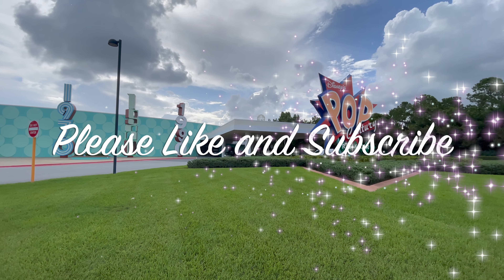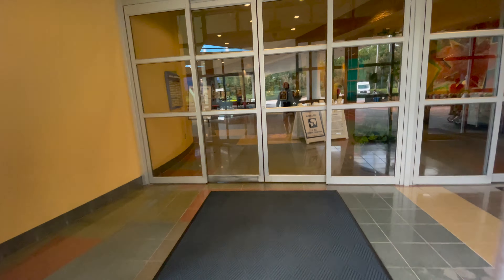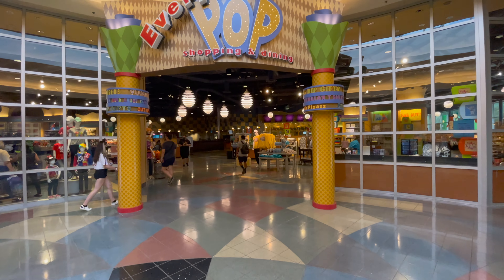Hi, this is Pat from NotClub33.com and today we're doing a three-minute dining review of Everything Pop at Disney's Pop Century.